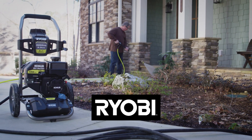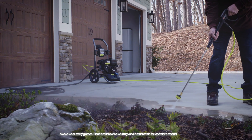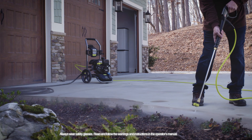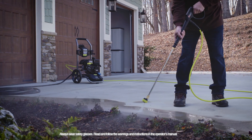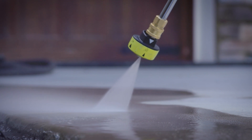Power and performance you can depend on. The Ryobi 3200 PSI pressure washer, powered by a Kohler SH270 professional grade engine, provides the power and durability you need to get the job done every time.